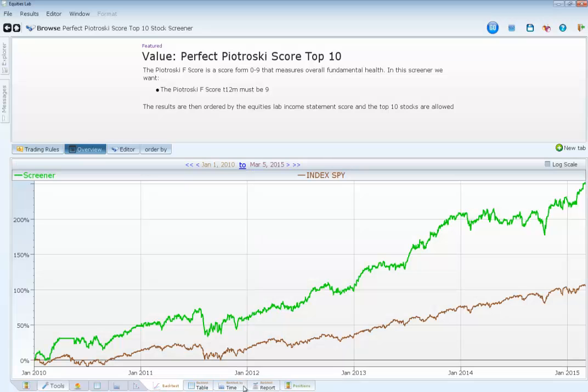Looking at the backtest, the perfect Petrosky score screener made 250% in the past four years, while the index we use — the S&P 500 — only made 105%. A lot of this was made in 2013, which was a big year in the stock market, but we're still making pretty good returns all the way from 2010 to today. I like this strategy. I like making money, making more money than the index, and beating the market.